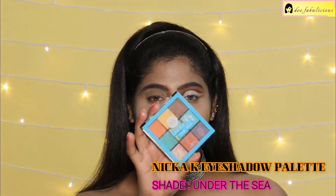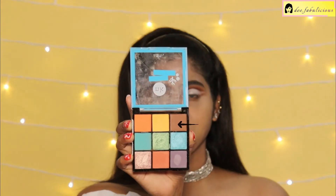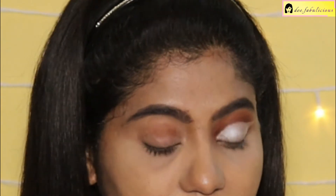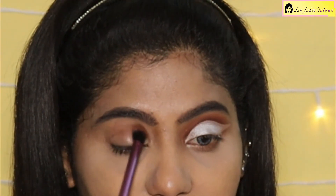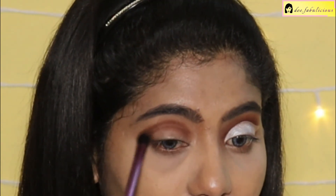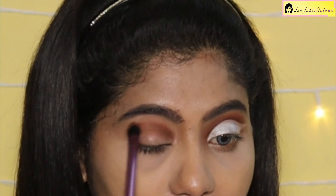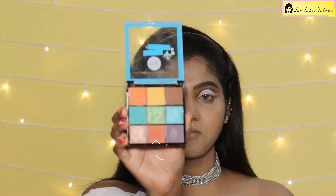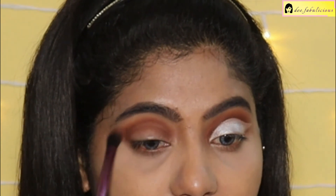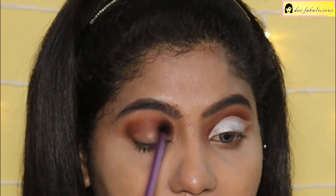For today's eye look, I am using the Nikka K eyeshadow palette. From here I am picking the brown shade and applying it in my crease, slowly blending it. From the same palette, I am now using the light orange color and blending it with the brown.